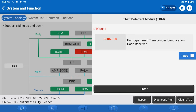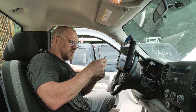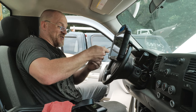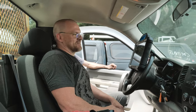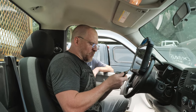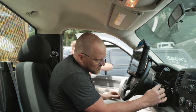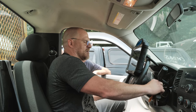Unprogrammed transponder identification code received — that could be an issue. There are four different keys here and they all turn. Two aftermarket ones. One key works, three of them don't. Hey, it runs! We're done. I mean, you'd think the ECM would have told me that — that's the one with the little white tab. That one works. I don't know if it was just like a code clear that needed to happen — they're all working now.